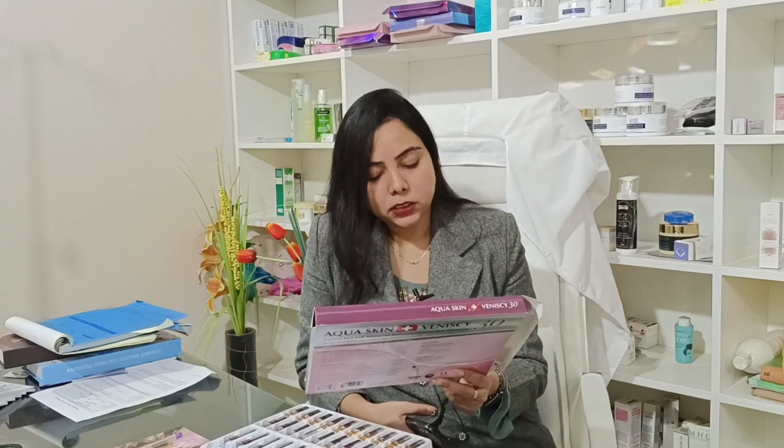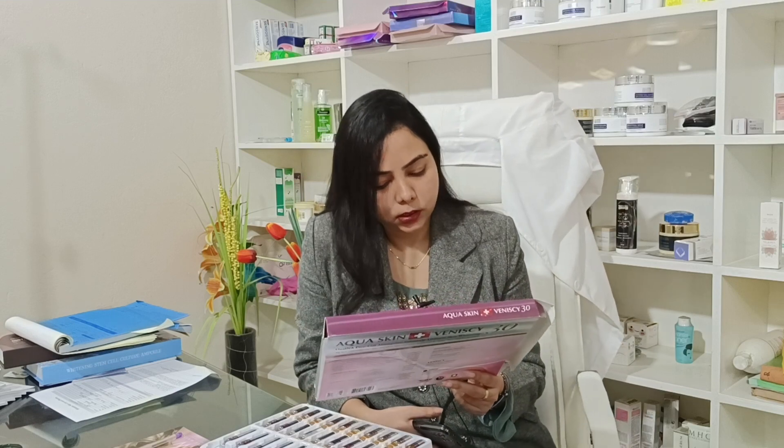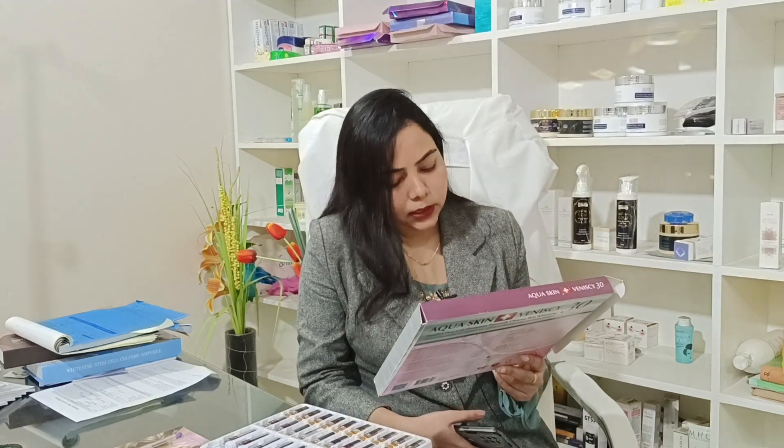I am going to tell you about Aqua Skin Plus in our 10 sessions. The ingredients include L-ascorbic acid, collagen, hyaluronic acid, alpha-lipoic acid, multivitamins, kojic acid, copper peptide, vegetal placenta, glutathione, non-peptide, coenzymes, and selenium.